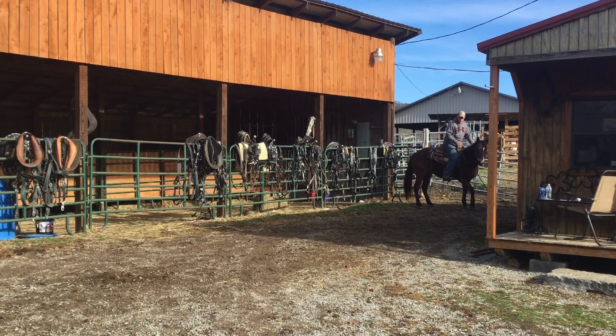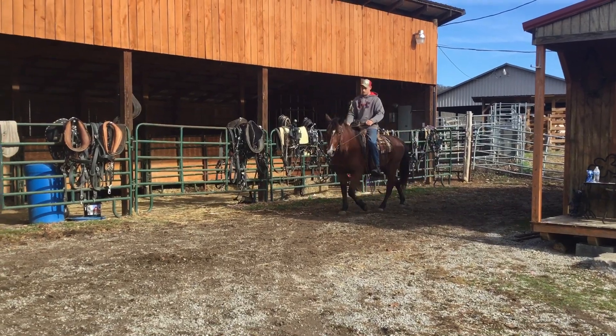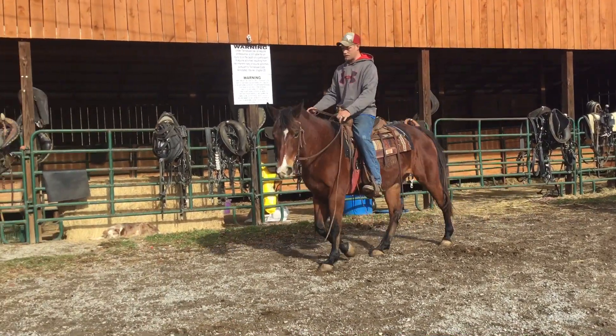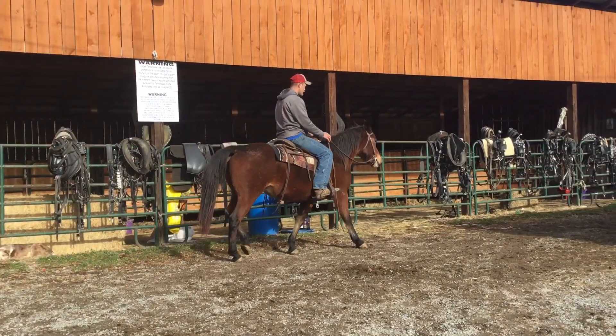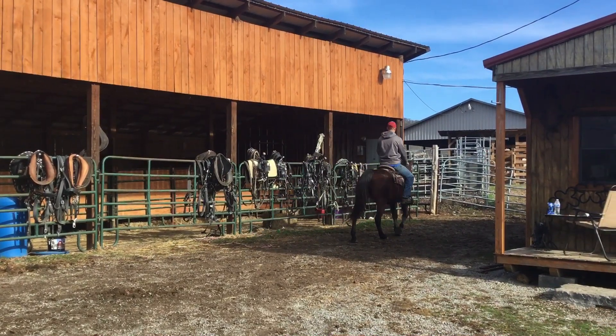All right, here's tag 3056. Here's a 14-year-old bay Quarter Horse mare — a good-looking horse. Rides really good, level-headed, good legs, good feet, fat and healthy. A nice horse, probably standing 14-3 to 15 hands, weighing 1,000 pounds.